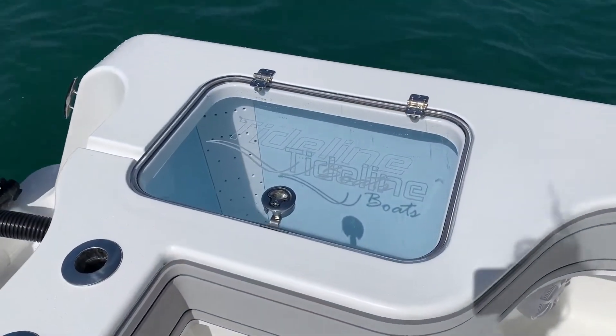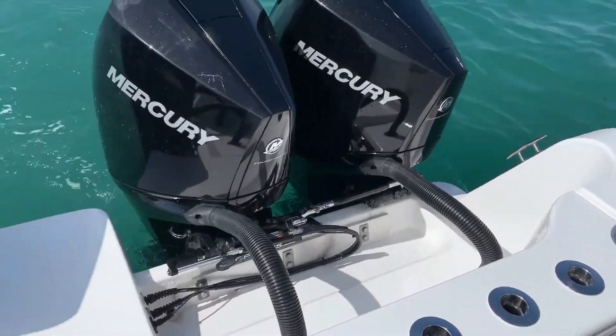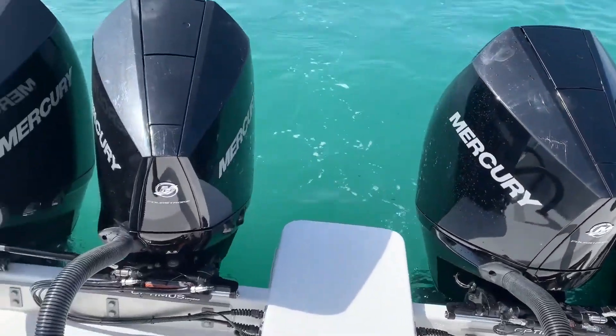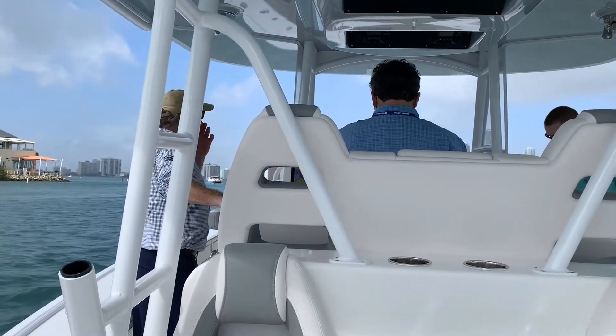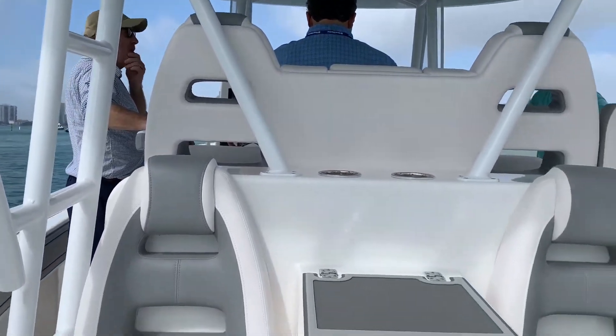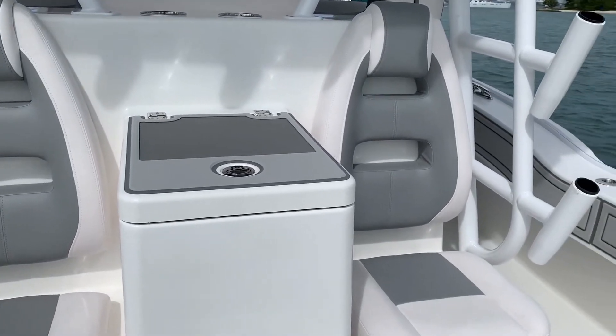Some stock features you're sure to like: you have twin 45-gallon live wells, one in each corner of the transom. Rod holders all along the transom and the gunnels. One perk I really like is this pair of aft watching bait seats — when you're on the troll you can just plop down, be plenty comfortable and watch the spread at the same time.